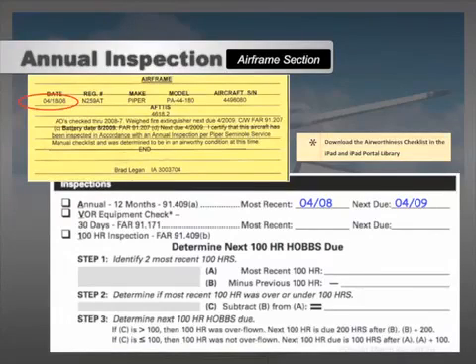Since the regulations specify calendar months, the month and year will suffice when calculating the next due date. In this example, a pilot may not operate the airplane past the last day of April 2009, since the most recent annual was conducted in April 2008. As long as today's date is on or before the next annual inspection due, flights can legally be conducted in compliance with 91-409A.